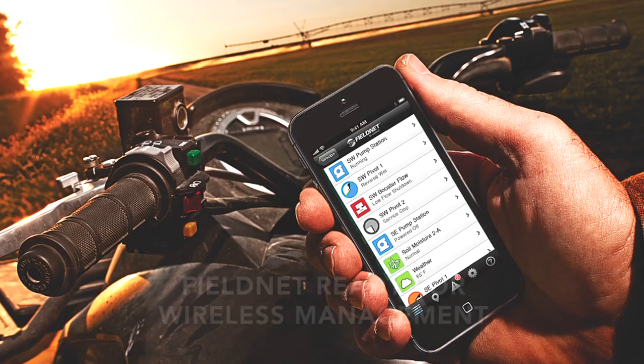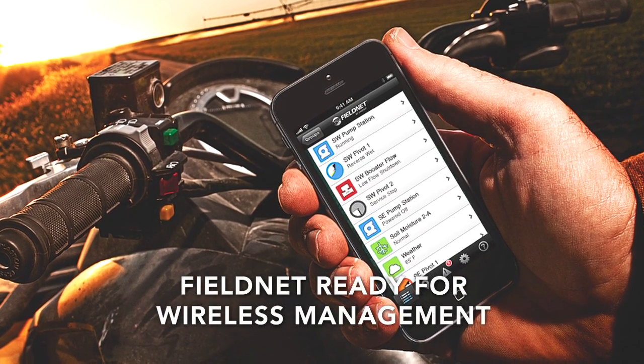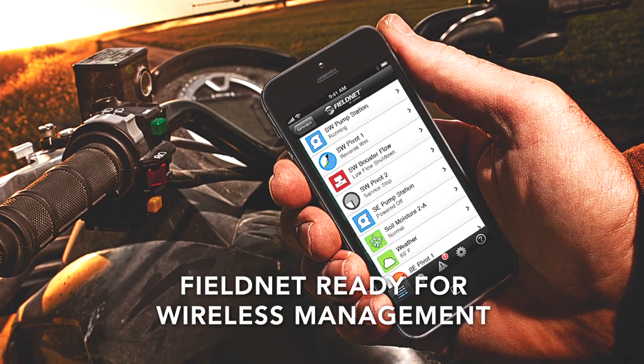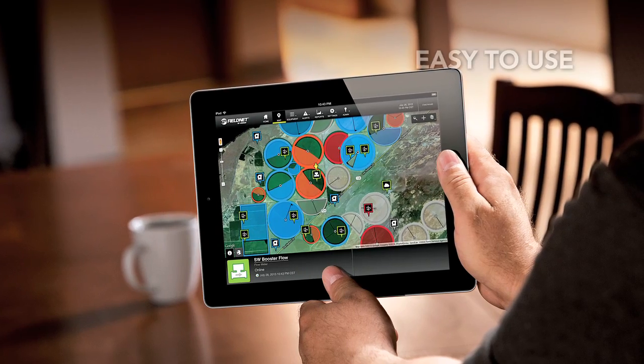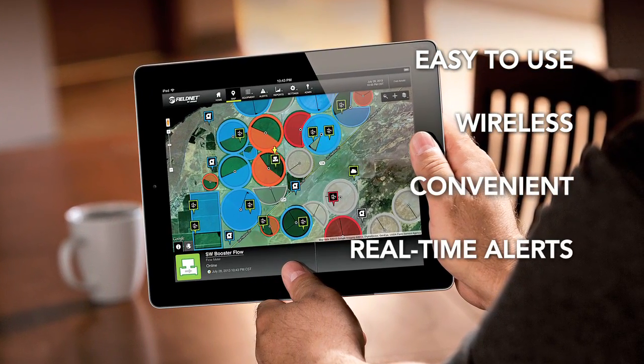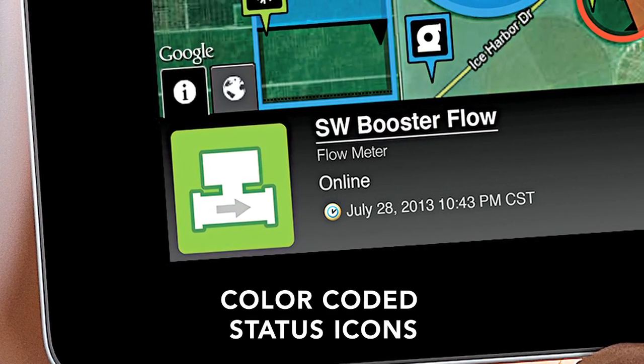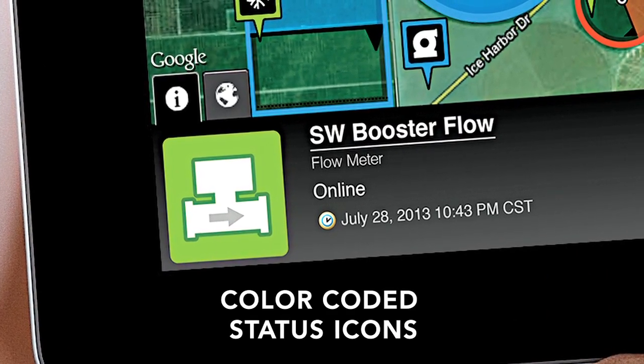The Flow Meter is built ready for FieldNet by Lindsay. FieldNet is the industry-leading wireless management tool that allows you to remotely monitor and control entire irrigation systems. Enhance your irrigation management with convenient access, real-time status, detailed reports, and alerts. Insightful, color-coded icons provide status in one glance.